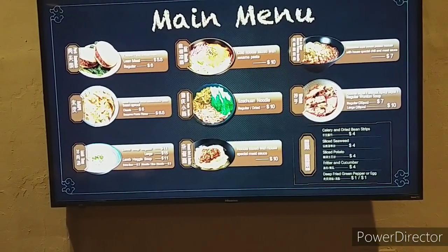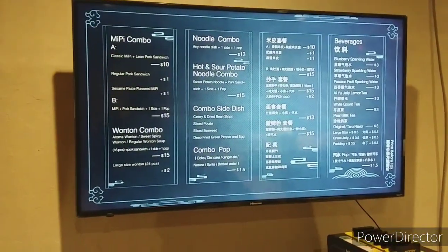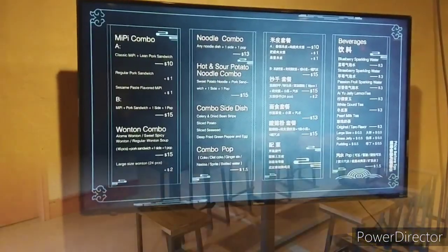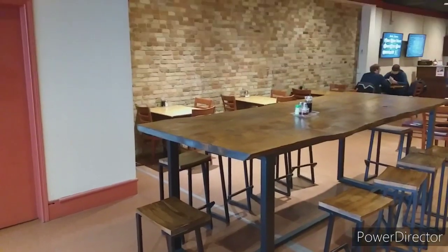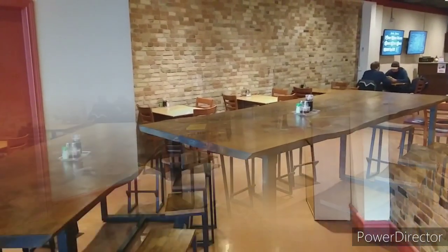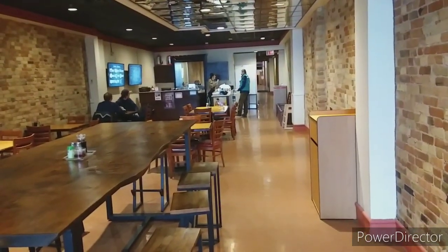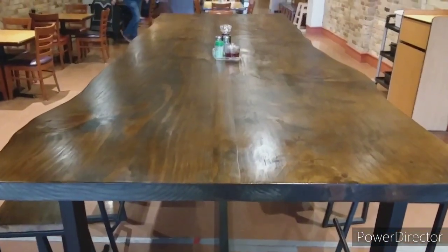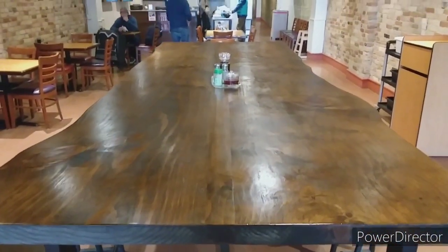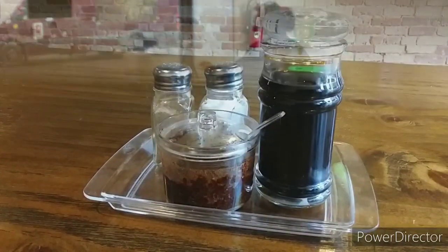So here we are, this is the menu — it's on a TV at the back. You order at the counter, they give you a number, you go sit down, and they bring you your food. The restaurant's beautiful. They've done a great job: live edge tables, exposed brick — it's really a nice little restaurant. The prices seem quite good too, so let's get some food ordered and get right to it.